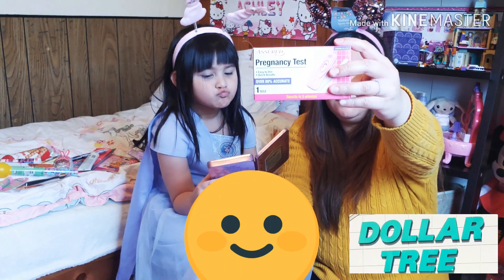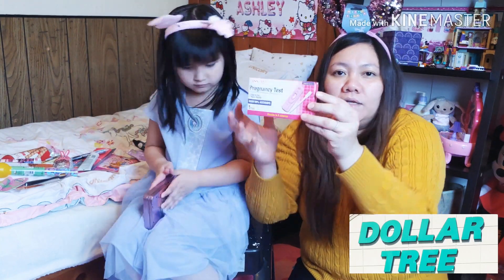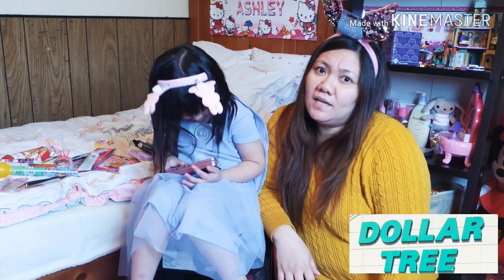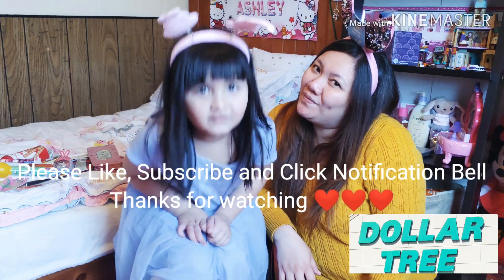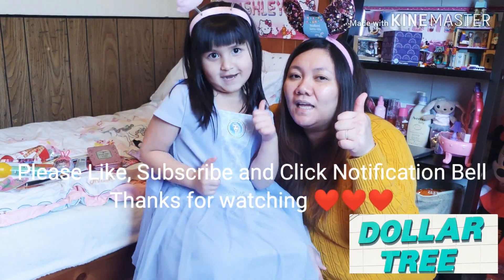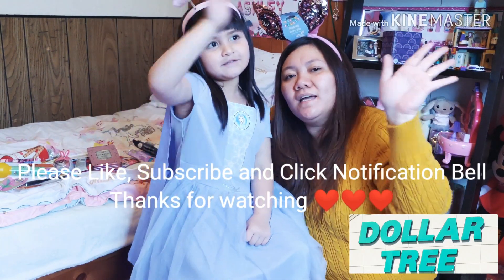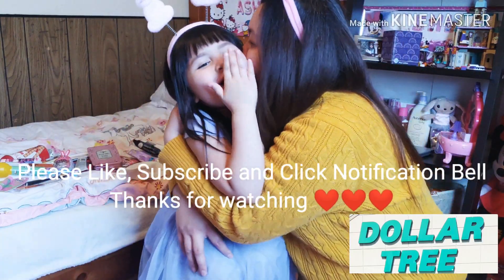And then this one, only for a dollar — let's see how accurate: a pregnancy test! That's all guys, thank you for watching our video. Don't forget to like and subscribe. See you next time, bye bye!